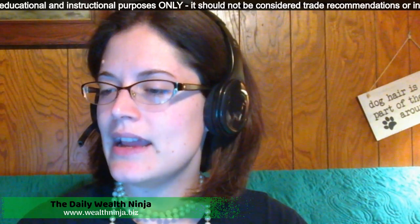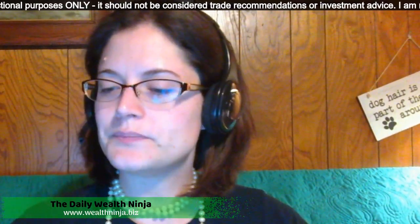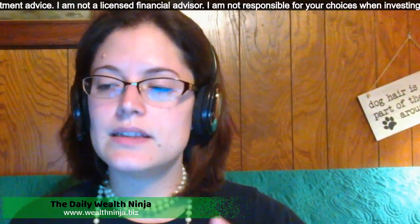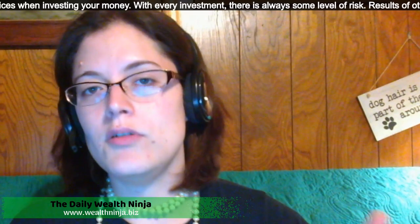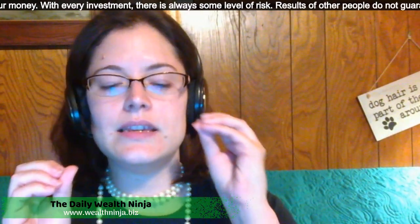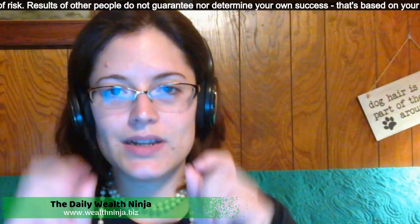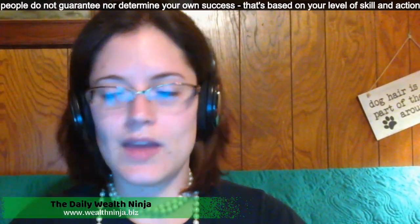I wanted to talk about that today and show you a couple of things. First, I wanted to talk about the mechanics of trading with Forex. It's very similar to trading with stocks, crypto, and the like. Basically, the objective is that you are exchanging one currency for another. So let's say you had the Euro-USD. If you were buying the Euro-USD, you are expecting that the value of the Euro is going to increase and that the value of the USD is going to decrease — so you're expecting it to go up. I'll show you that here in a little bit.